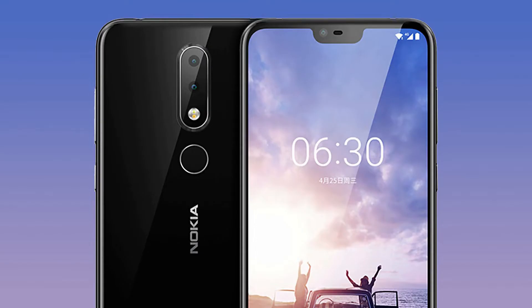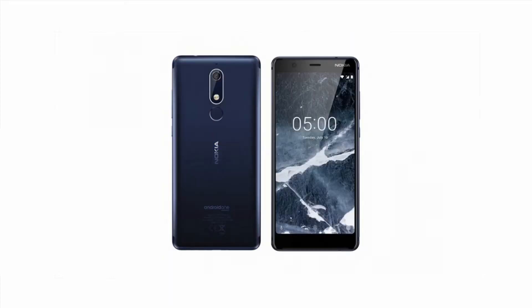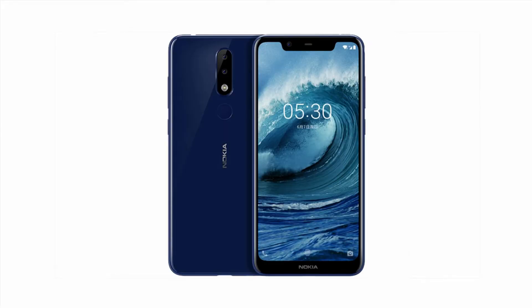The Nokia X6 was launched in China in May and considering the specifications and the pricing, it is a good smartphone in the budget price segment. On July 11th, the Nokia X5 is expected to launch in China and will most probably launch globally as the Nokia 5.1 Plus. So the phone is going to be the successor to the Nokia 5.1 that also launched this year. The official press renders of the smartphone are already out, revealing the design from the front as well as the rear.